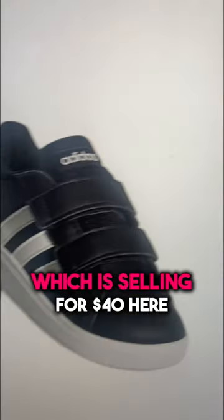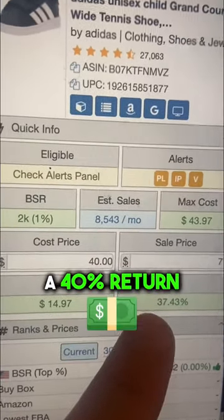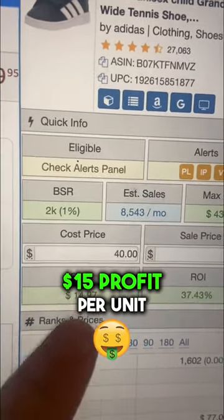Here's this product which is selling for 40 bucks. The listing sells 8,000 times a month and we'd make about a 40% return — $15 profit per unit.